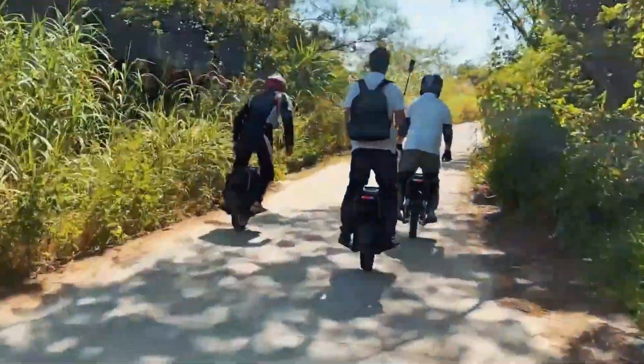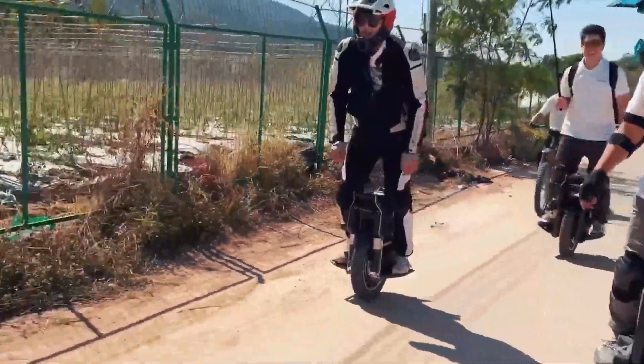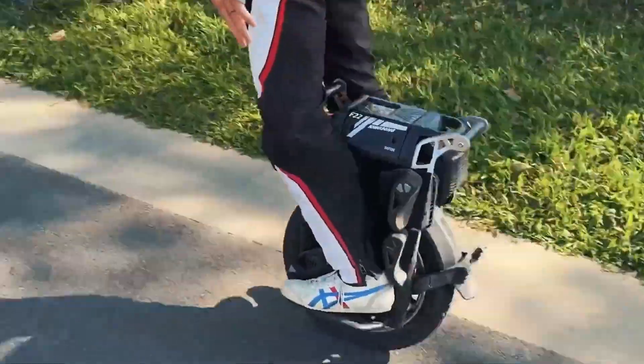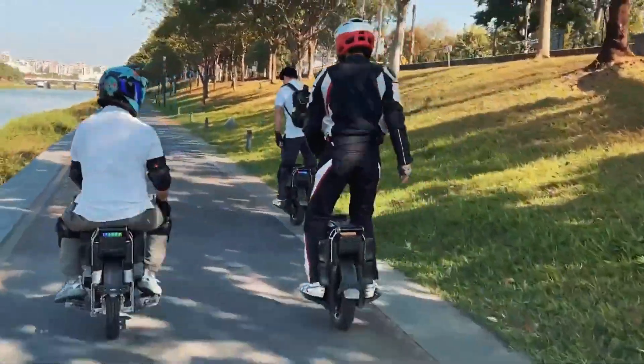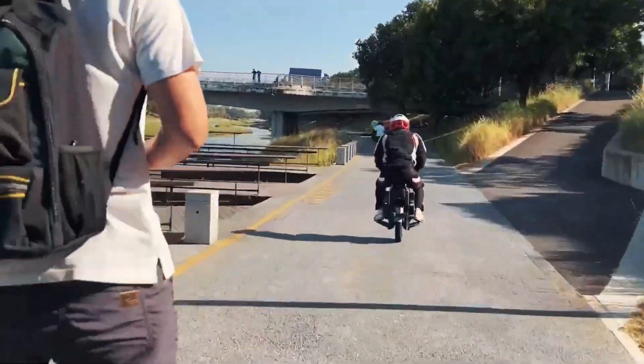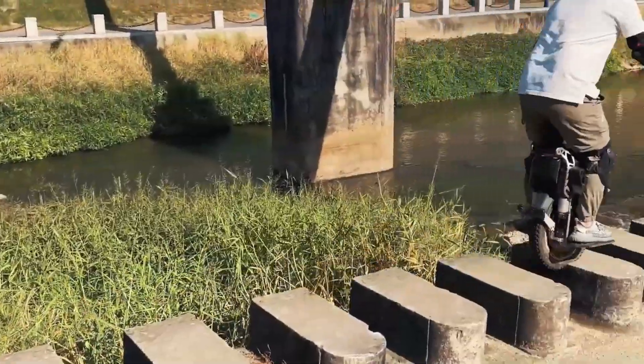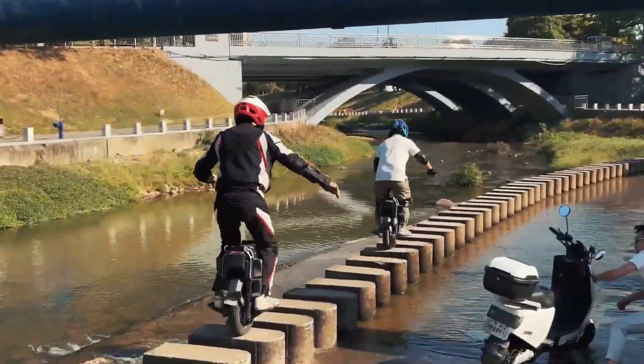It comes with advanced suspension and a lightweight, durable design that can handle both city streets and off-road paths. Plus, built-in Bluetooth speakers let you enjoy your favorite music while cruising. Whether you're chasing speed, distance, or comfort, the F-22 Pro delivers it all in one sleek machine.